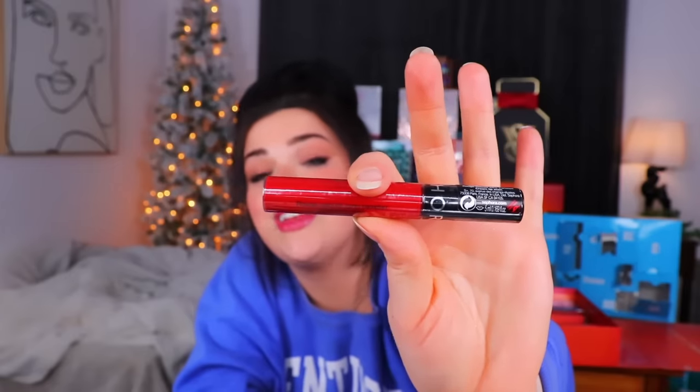Day 19 from the Europe advent calendar - I think Sephora France and Sephora US are basically the same thing. I paid $235 and shipped a Sephora advent calendar all the way from France just to get the same red liquid lipstick that we've received in every single Sephora advent calendar we've ever had.